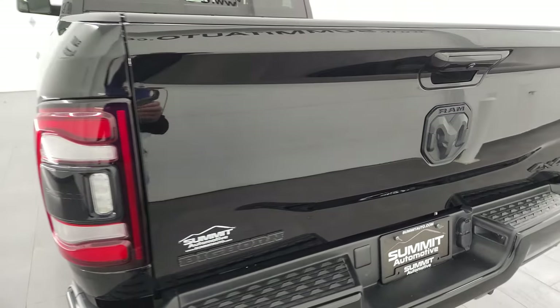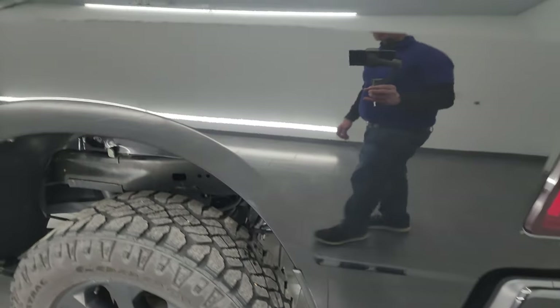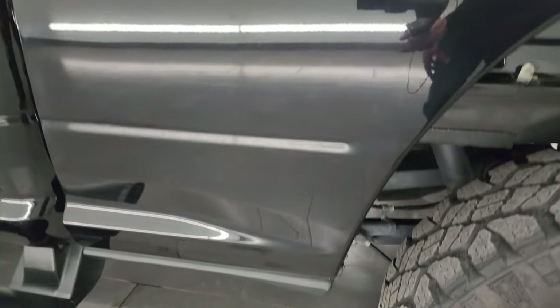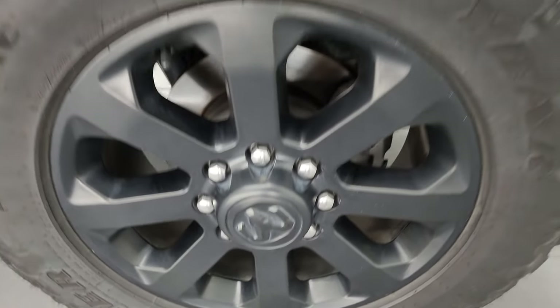That tailgate shuts nice and solidly. Going down the driver's side, it is just as clean as the passenger side — no major dents or dings on the box. Looks really good, and for full disclosure, the back wheel is just as nice as the rest.